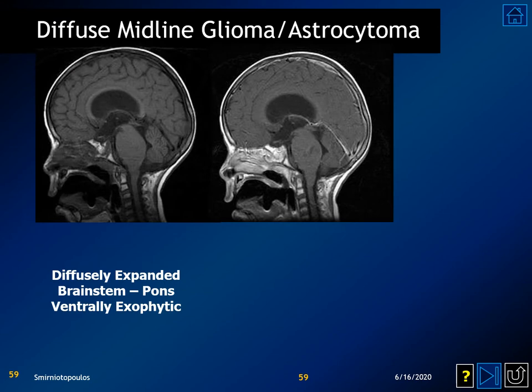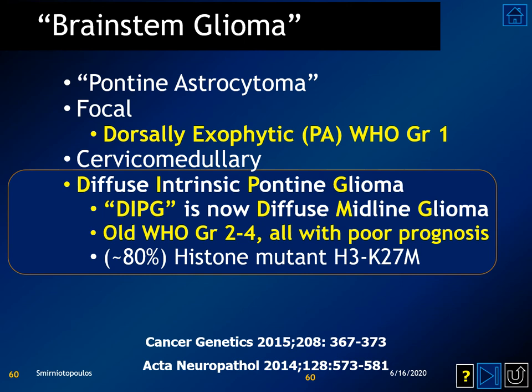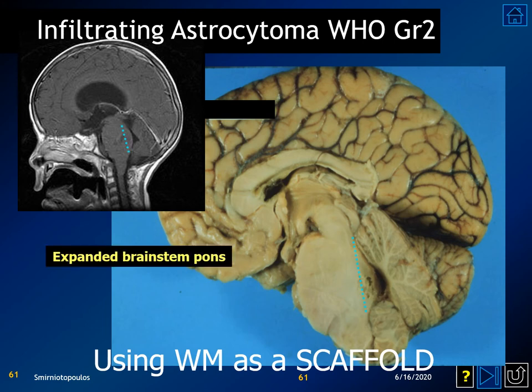Diffuse midline gliomas typically present with diffuse expansion of the brain stem, most commonly involving the pons, but they can also occur in the thalami and the cervical spinal cord. They may or may not have contrast enhancement and may be completely homogeneous. On axial imaging, the pons is dramatically enlarged. This tumor uses the normal white matter as a scaffolding to spread vertically through the central nervous system.